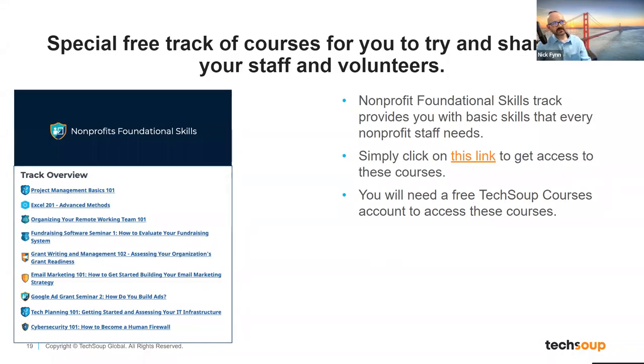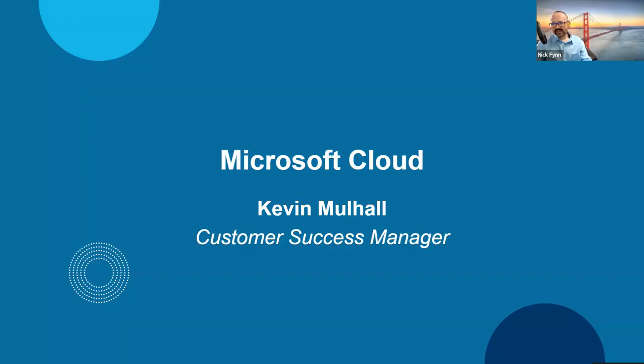Here's a quick view of some course titles: project management, Excel 201, organizing remote work and remote teams — which remains a pretty important topic for nonprofits — and lots of other interesting material worth looking at. With that, I'm going to turn it over to Kevin Mohal, one of our accomplished customer success folks, who will do a deeper dive on the Microsoft Cloud stuff I touched on briefly.